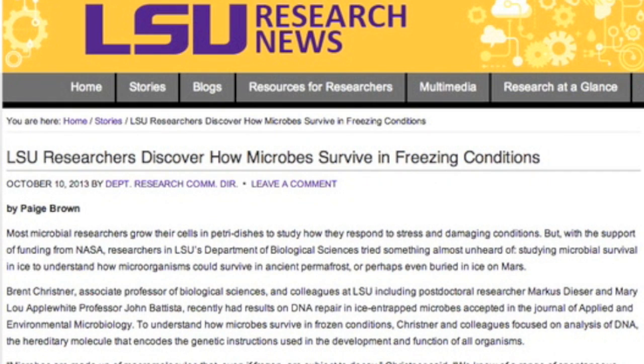Top article today comes out of LSU — a discussion of microbial survival in ice and permafrost. LSU researchers have just given a few microbes their first taste of life in millions of years.